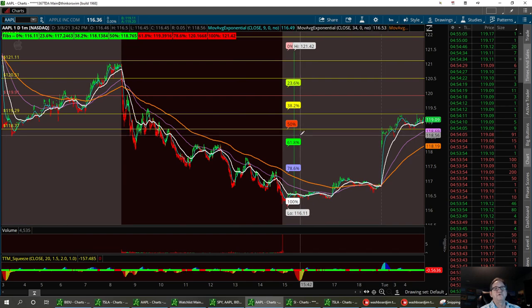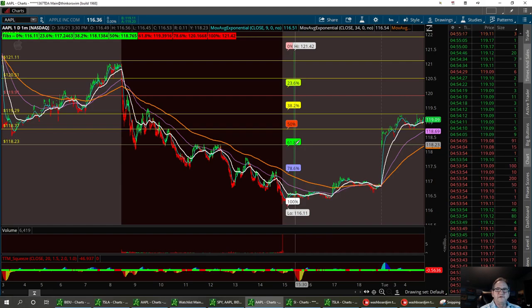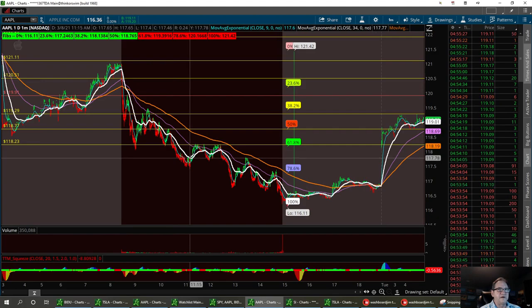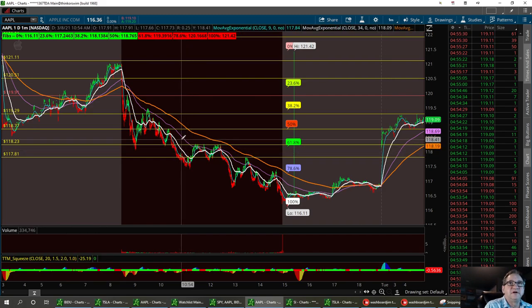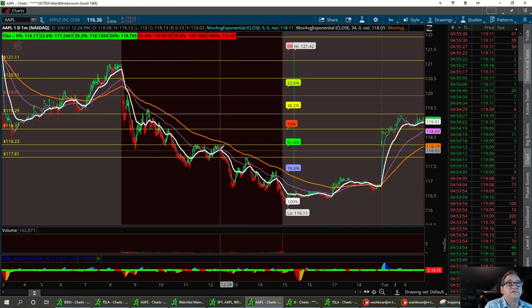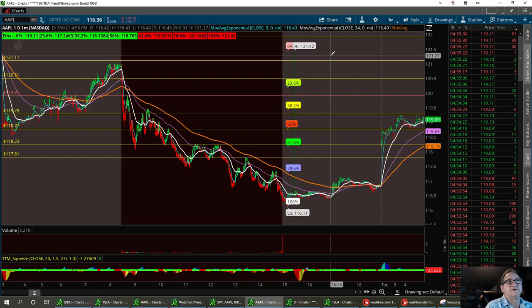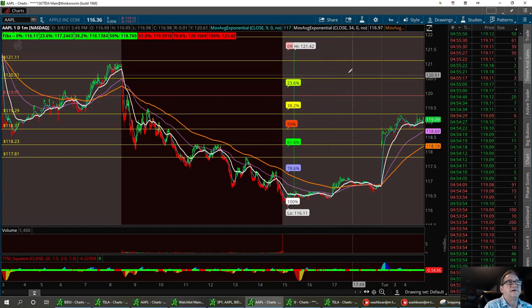I'd like to see Apple hold that support there at 118.77, but we do have a new one down here at 118.23. And if that doesn't hold, we'll pull back to this other support level at 117.81. The tech sector has taken a hit, but I think we're trying to consolidate and go to the right now. Resistance to break is going to be 119.91 — if we can get past that, we'll get up to 120.51 and 121.11. That's going to be Apple.